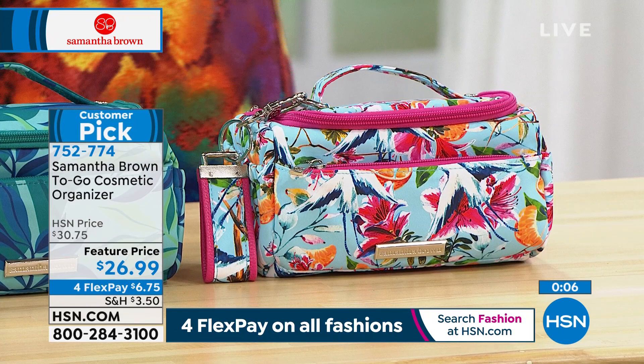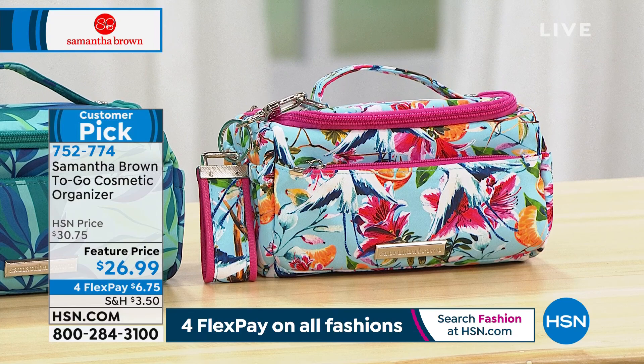Use flex pay — especially if you're picking up some luggage today and then want to get a cosmetic organizer — it's $6.75 on any debit or credit card to get it home. It's a customer pick with 4.8 stars. You know how many people make cosmetic cases, so a lot of people rave about this one in particular about how great it is.